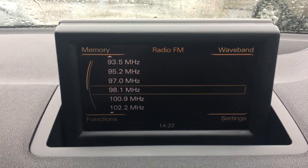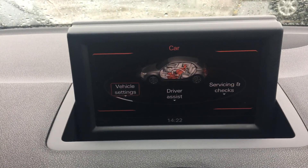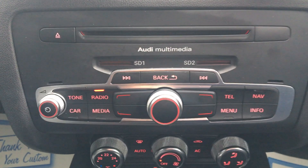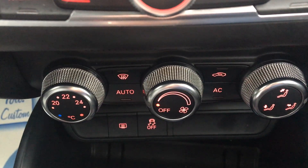Color screen radio. Trip info and media connectivity. Bluetooth connection. Audi Multimedia SD card connection. Climbing control and air connection.